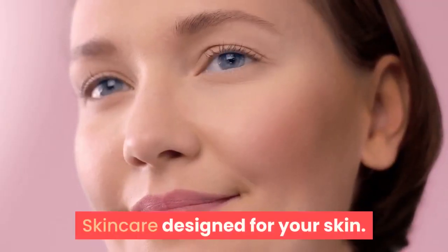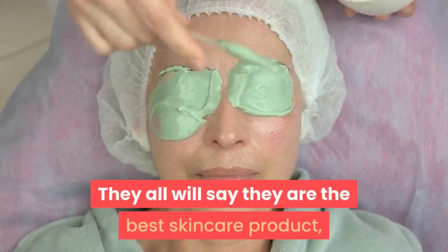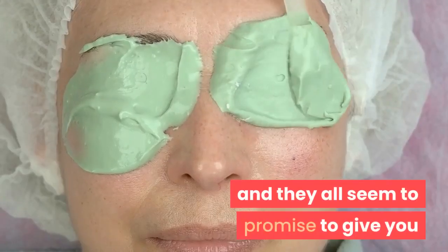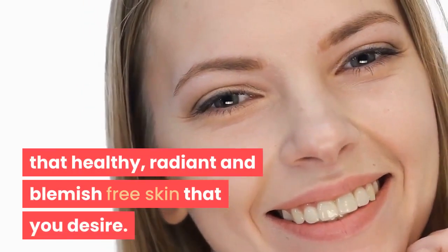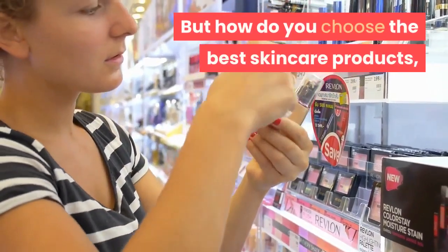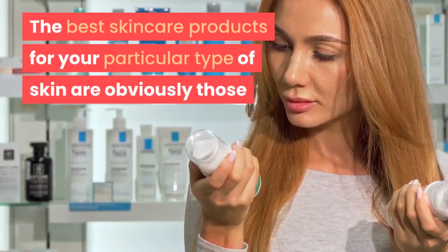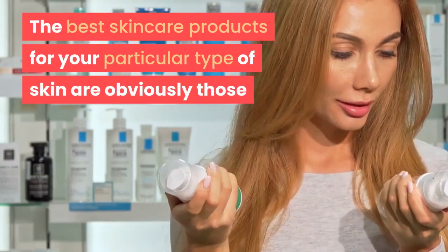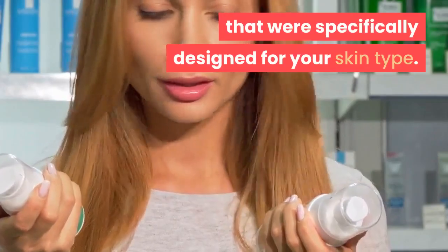Skincare designed for your skin. They all will say they are the best skincare product, and they all seem to promise to give you that healthy, radiant and blemish-free skin that you desire. But how do you choose the best skincare products for your unique skin type? The best skincare products for your particular type of skin are obviously those that were specifically designed for your skin type.